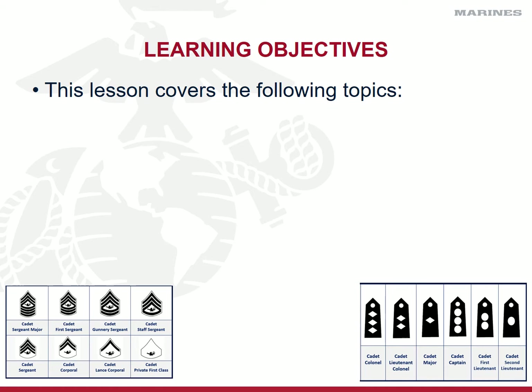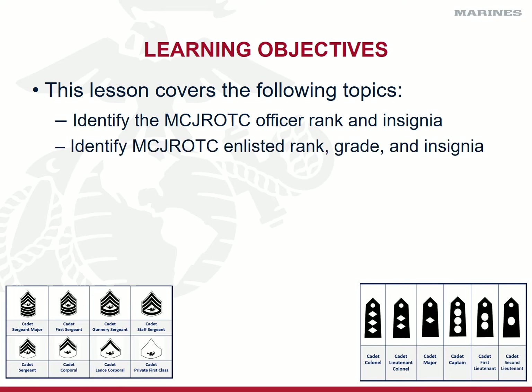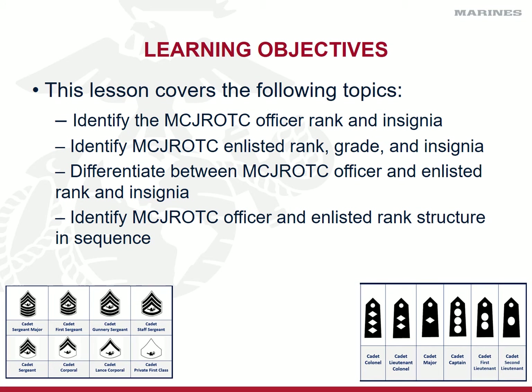By the end of this period of instruction, you are going to be required to quickly and easily identify Marine Corps JROTC officer rank insignia. By sight, you have to identify the enlisted rank, grade, and insignia of JROTC cadets. You will have to be able to differentiate between officer and enlisted cadet ranks. You're going to be responsible for identifying JROTC officer and enlisted rank structures in sequence from lowest to highest and highest to lowest. You're going to be evaluated in a written test, by flashcards, during a knowledge knockout in the classroom, and most importantly on a daily basis when you are working with, coordinating with, or following or leading your other cadets.